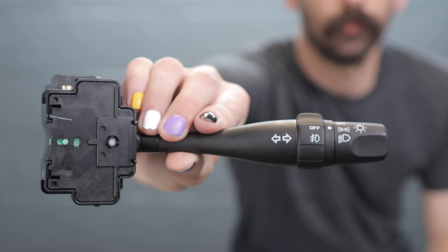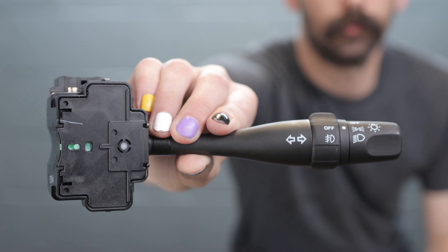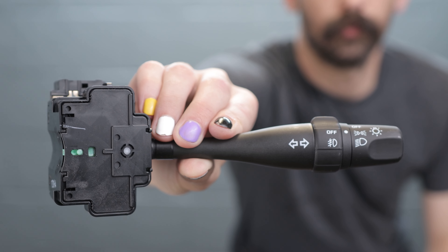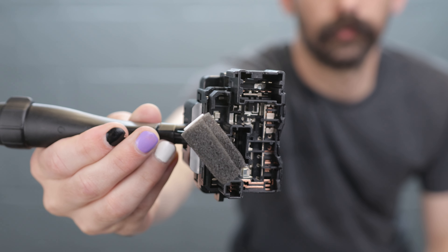Turn signal switch for the S15 — also fits the Stagea C35 Laurel. This covers turn signals, fog lamps, and headlamps — the whole kit and caboodle. Obviously this is for right-hand drive cars only, so it will not fit your US-market car.